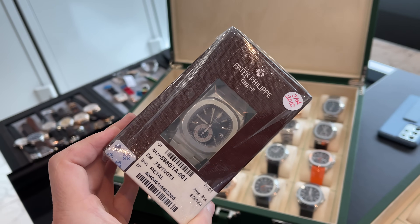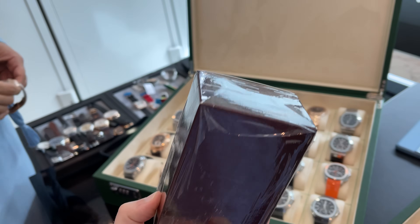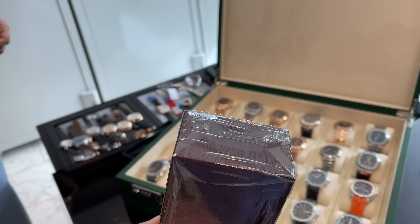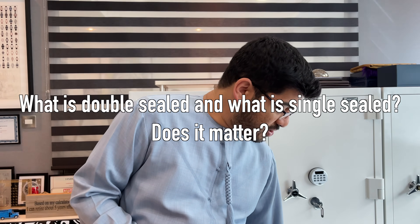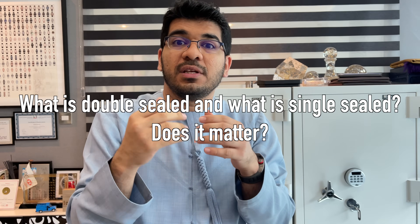The idea of double sealed when it comes to Patek is my favorite topic. I want to clarify a few things: what is single seal, what is double seal, what's the value of the double seal, and why some people want it. Single seal watches don't really add that much value.